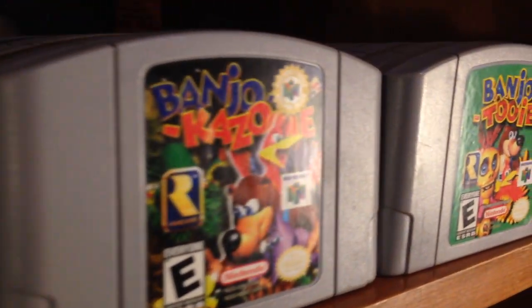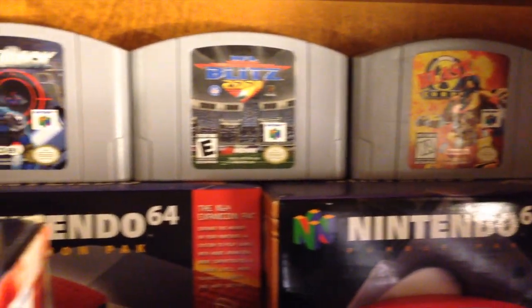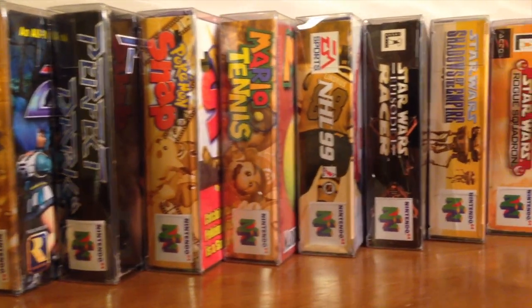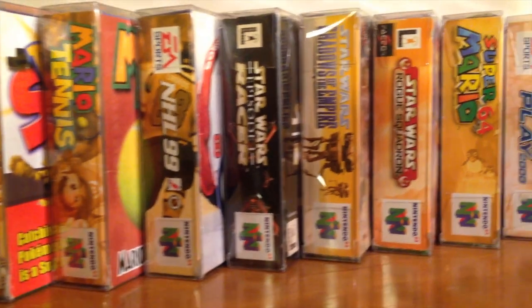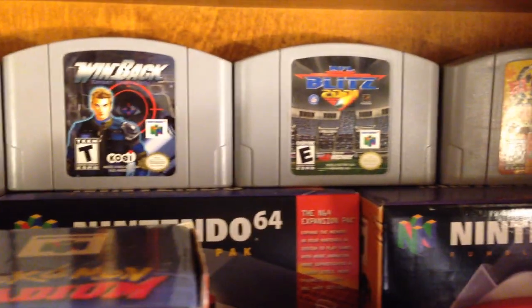I have a few in the box, I have 4 consoles and many different accessories, some of them inside the box and some of them outside the box. The N64 is definitely one of my favourite gaming consoles of all time. Some of my most favourite games are on this system.